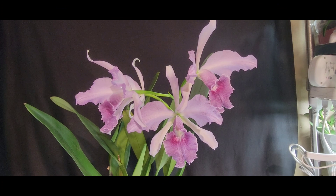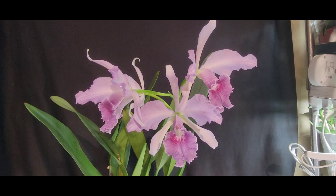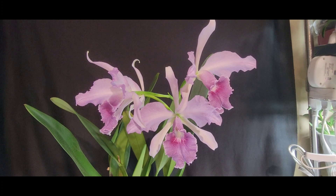Hey y'all, this is Paula with Hillbilly Orchids, welcome back to my channel. I hope everybody's having a fantastic day. I wanted to come to you guys with my Cattleya coerulea 'Azure Skies.' It is a very beautiful Cattleya that I wanted to spotlight today. This one is actually Cattleya mossiae crossed with Cattleya perforata.